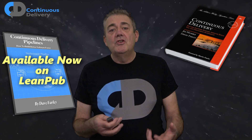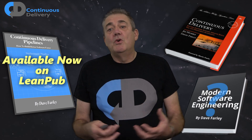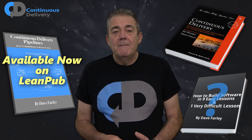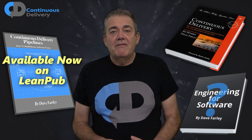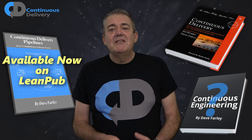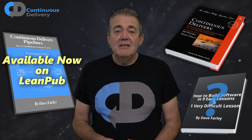My third book, which should be published by the end of this year, is on this broader topic. This book is about what engineering should really mean for software — what ways of thinking about software development can help, and what techniques we can use to build better software faster. What does engineering for software really mean and how should we do it? I'm still not sure what the title of this book is going to be, but I'm very excited to see what you make of it when it's released later this year.